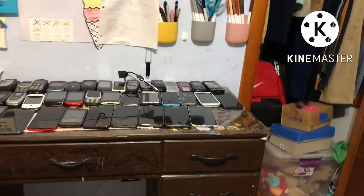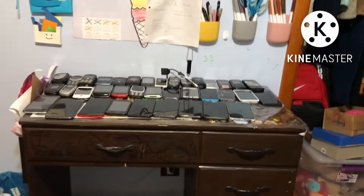Hey guys, Memeh Entertainment here, and today I am gonna be showing you my phone collection real quick because I do not have enough time to make it long.